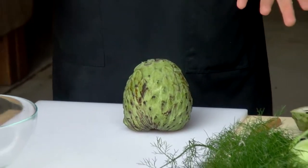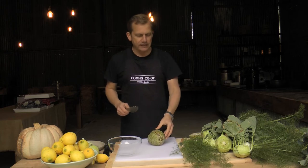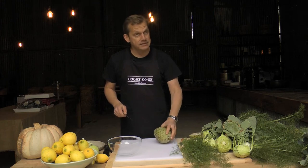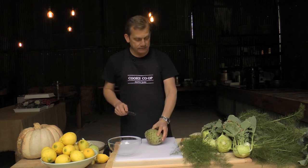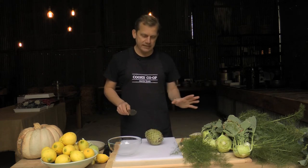The custard apple is a tropical fruit that doesn't really belong in the Hawkesbury, but I'm an advocate for it — I've loved it and used it a lot in my last career in desserts. They're in season now, from March till September, mainly grown in Queensland but working their way down to New South Wales later in the year.